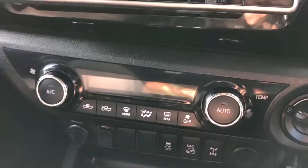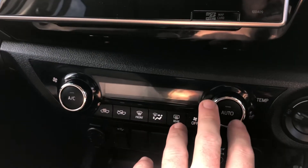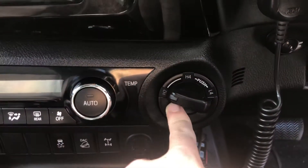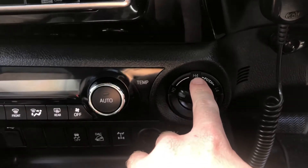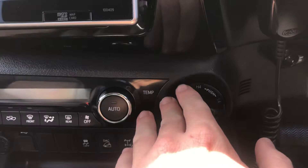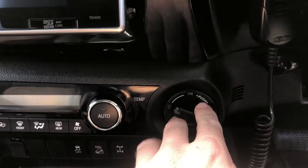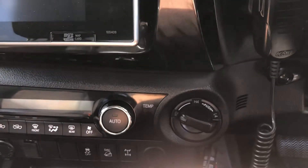You do run a climate control system — this side will do your fan speed, this one will do your temperature, and obviously you've got your auto and different modes through there. Then you've got your four-wheel drive system, so you can go between H2 to H4 up to 80km/h on the fly. If you're doing any beach driving on the hard sand, you can flick it back to two-wheel drive or into H4 as long as you're under 80km/h and it will engage on the fly.